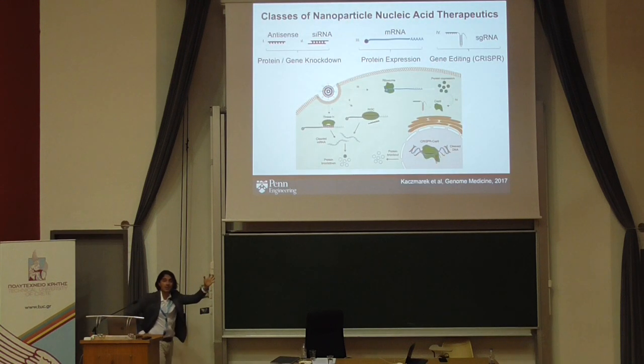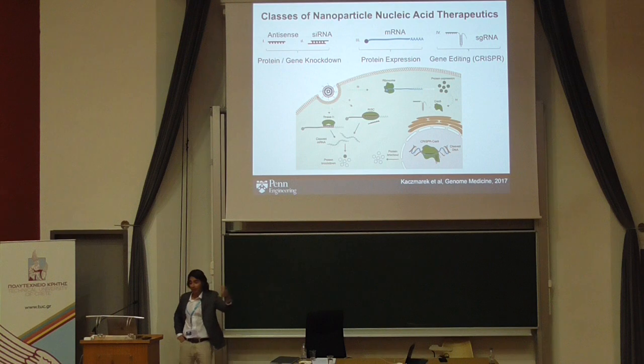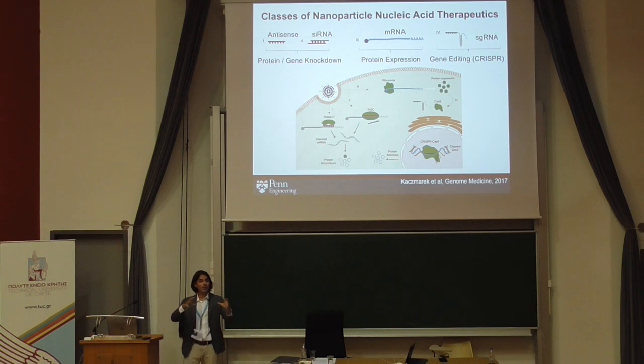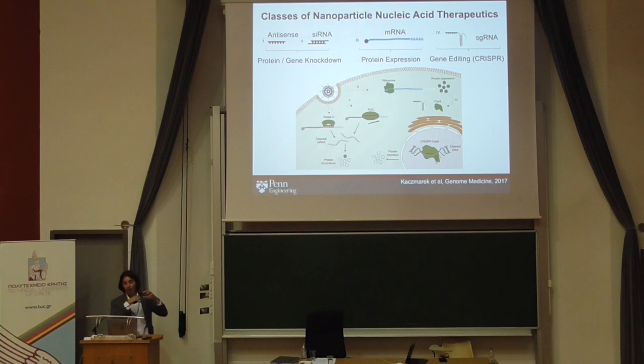There are various forms of nucleic acid therapeutics relevant to immunotherapy and CRISPR-Cas9. You could have small interfering RNA for protein and gene knockdown, or messenger RNA where the protein is expressed — for instance, an mRNA encoding tumor antigens for a vaccine. You could also deliver a combination: a messenger RNA for the Cas9 protein along with a smaller guide RNA to edit out genes within those cells.